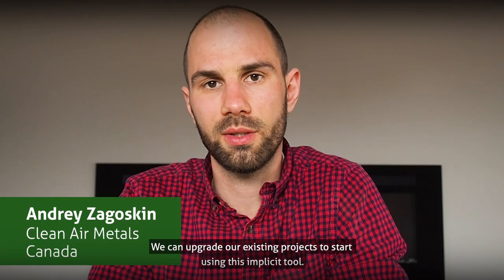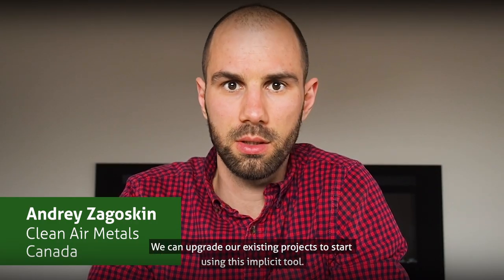We can upgrade our existing projects to start using this implicit tool. The more I use MarkMine, the more I realize I'm just scratching the surface of what the program can do.